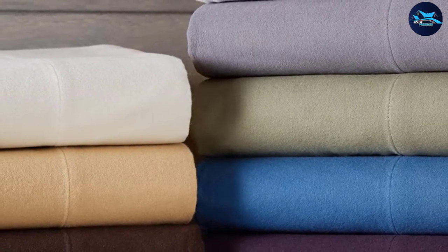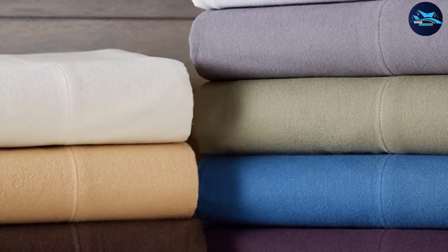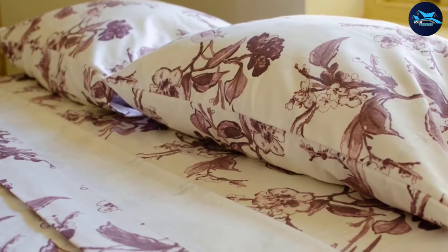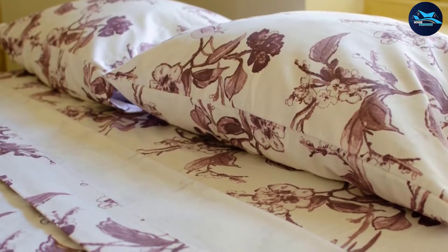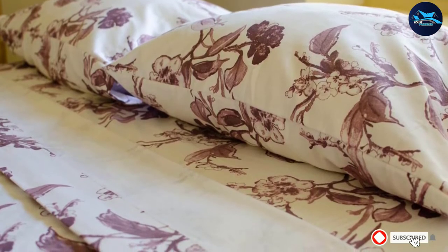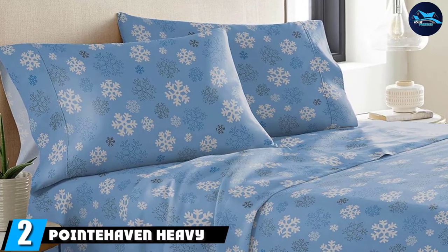They are among the most durable flannel sheets available, and one set will serve you for a long time. They do not wear off easily and they retain their fluffiness even after a couple of washes. With all these impressive attributes, it is evident why the Pinzon Heavyweight Flannel Sheet Set Queen Graphite are the best and most sought-after flannel sheets in the market.